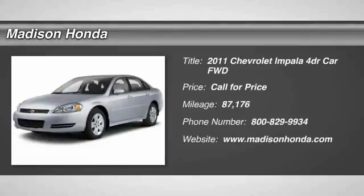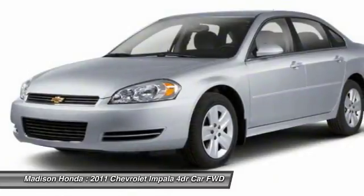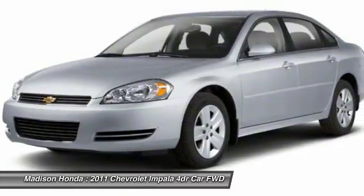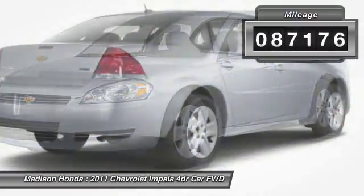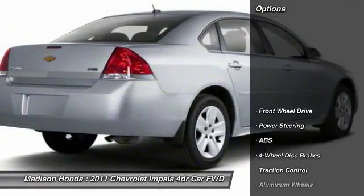Looking for the right vehicle? Check out this 2011 Impala. The Impala has been one of America's favorites for over 50 years — enough said. This vehicle has less than 90,000 miles. Here are some of this vehicle's great options.